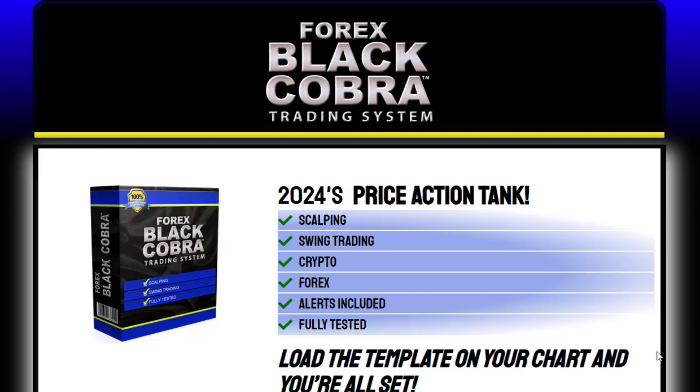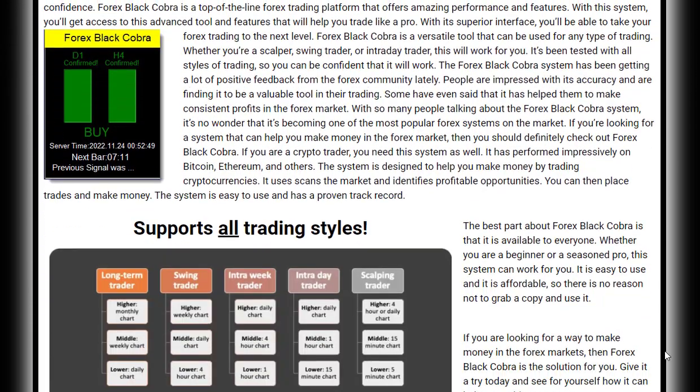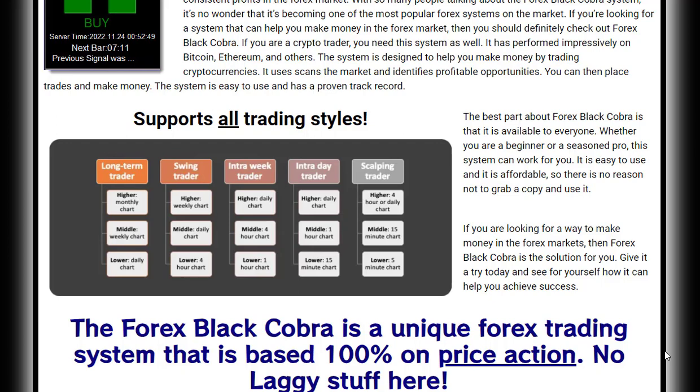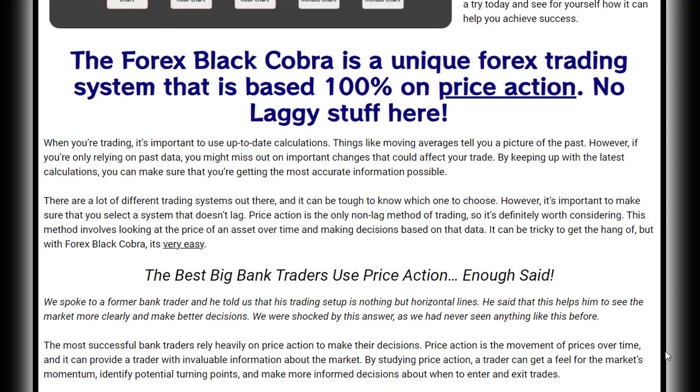Are you looking for a comprehensive Forex trading system that can help you minimize risk and maximize profit? Look no further than Forex Black Cobra. This top-of-the-line trading platform has been the secret weapon for profitable traders in 2024, with its advanced features and superior interface designed to take your Forex trading to the next level.